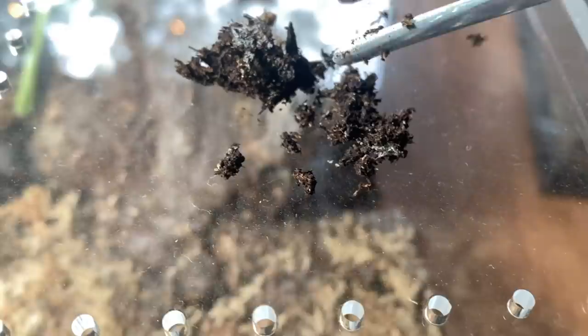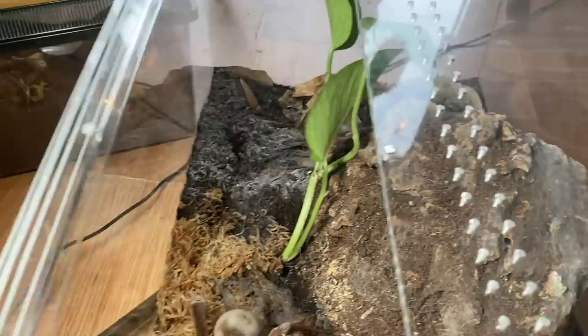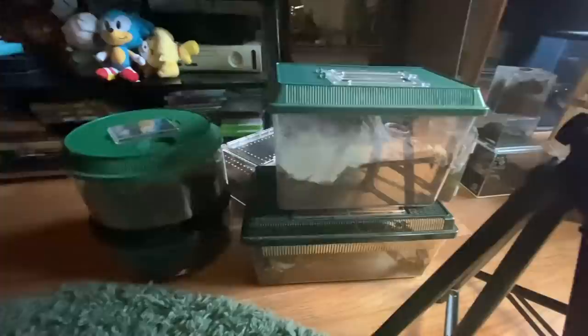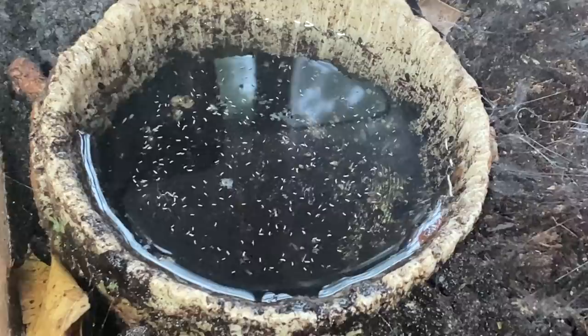Eric thought maybe it's from our water, because we use tap water. It's just this dry stuff and it doesn't seem to be affecting her. It doesn't seem to be getting worse — it's just kind of on the surface of the area where I usually spray water. I was able to scoop a lot of it out. As soon as I filled her water dish up, all these springtails came out. I really wonder if it's springtails breaking down things, because I definitely put a lot of springtails in her enclosure.